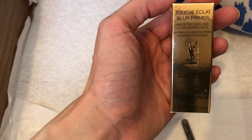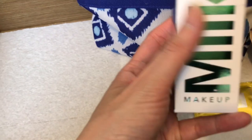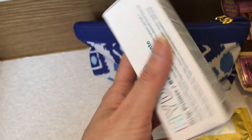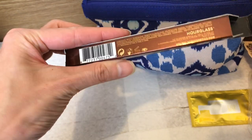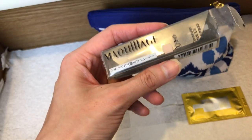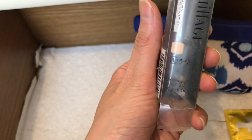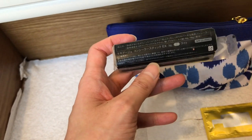This is the Touche Éclat Primer Deluxe Size sample — keeping this, it's great for travel. Backup of the Milk Makeup Hydro Grip Primer. This is the Hourglass box for the mechanical pencil, which I will declutter. More lashes — keeping these. And this is the Maquillage Stick Concealer packaging, which is well over 10 years old — time to declutter.